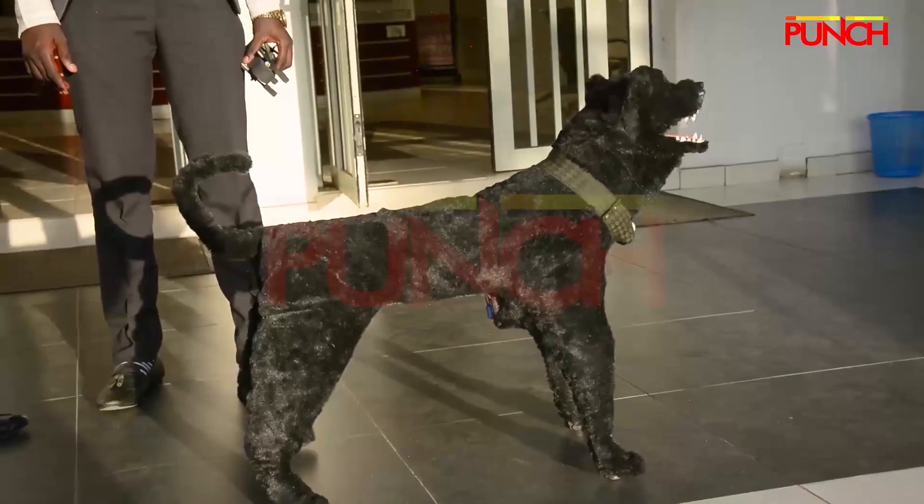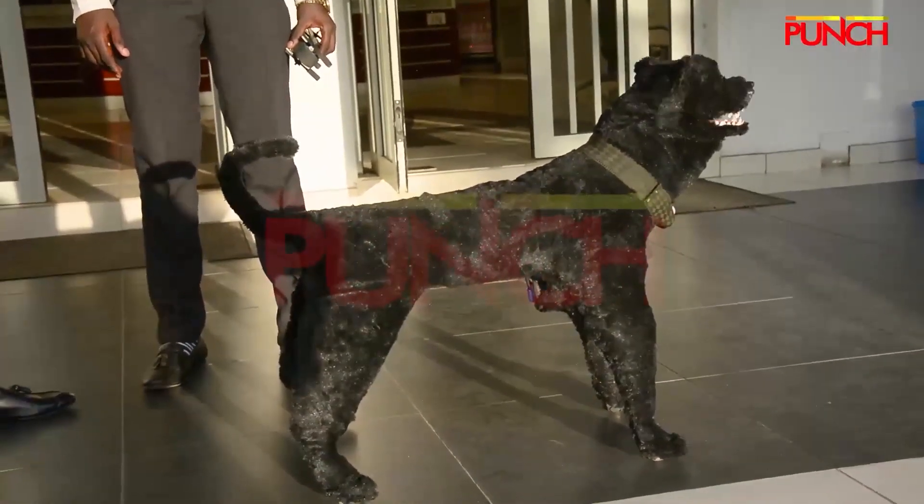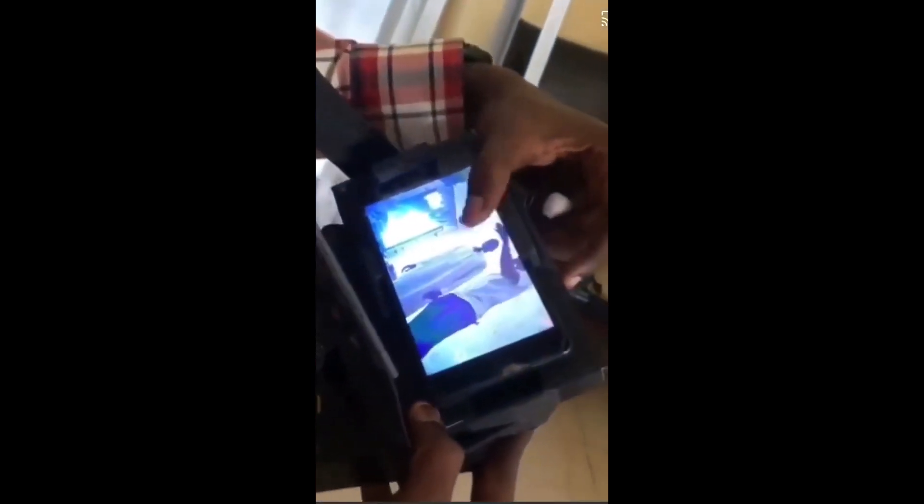With this invention, the owner doesn't need to go outside to see where their dog is barking. They just have to connect this device to their robotic dog and they will be able to see everything happening within the vicinity without putting themselves at risk. The owner is able to see what the dog is seeing — as you can see from the mobile device there, the robotic dog is seeing me clearly.